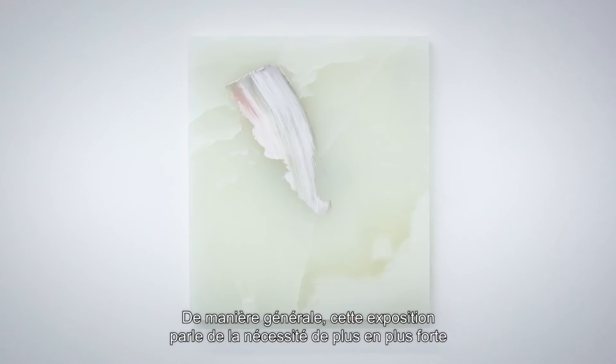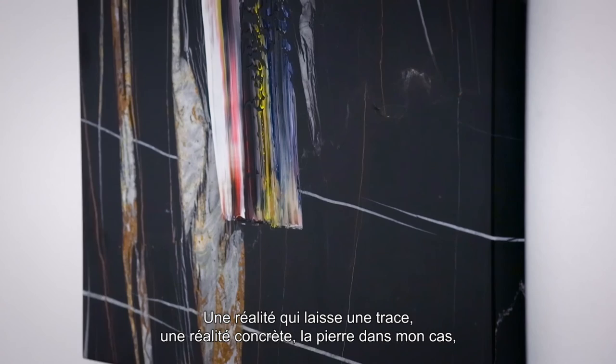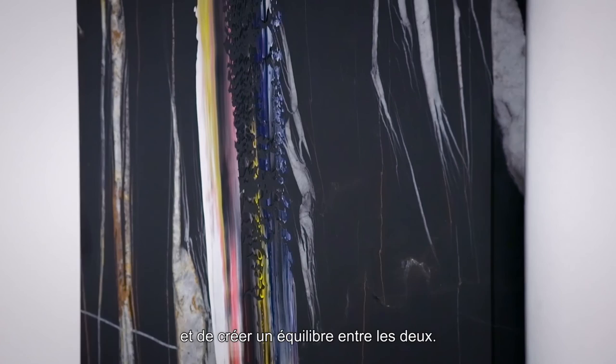Basically the exhibition speaks about a growing necessity to take back the ephemeral image to a reality that we can conceive as here and now — which is reality with a trace, with a physicality, a concrete aspect, which is stone in my case. To make a kind of balance between the two. Maybe get rid of the element of escape in the pure image. Something that has a focus again.